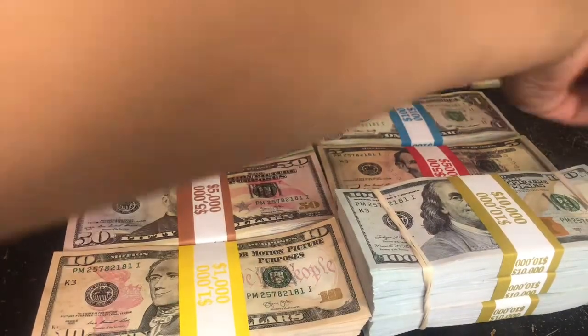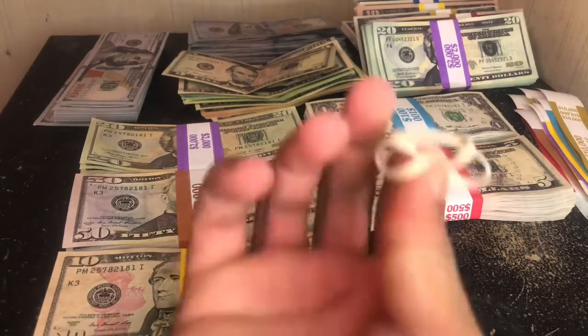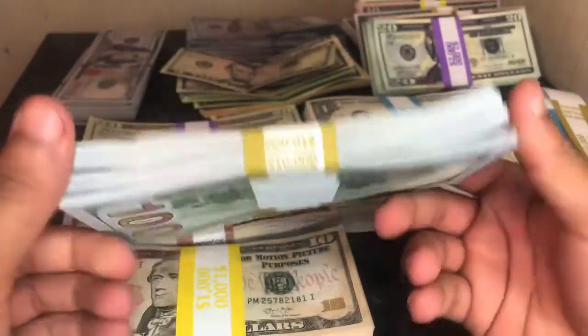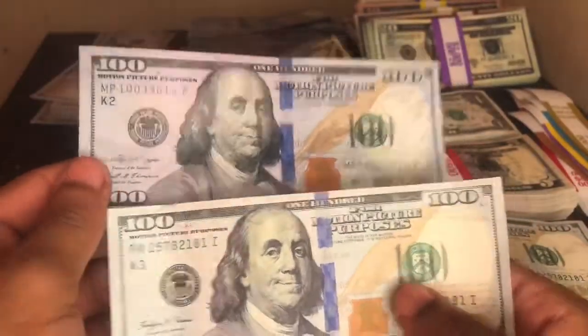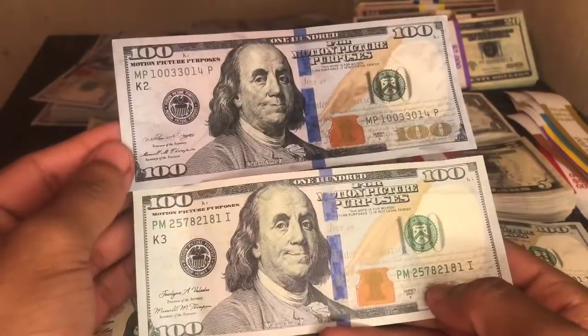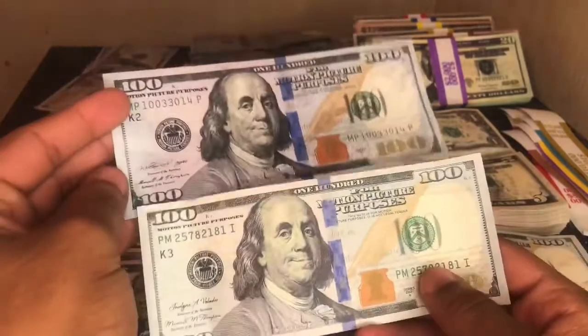With that said, let's take a look at some of these bills. We'll start with the hundreds. They come with rubber bands if you get the 30,000 stack. Here is the old design and the new design — obviously the biggest difference is that reflection. And as you can see, it looks like they made some improvements on the strip there.